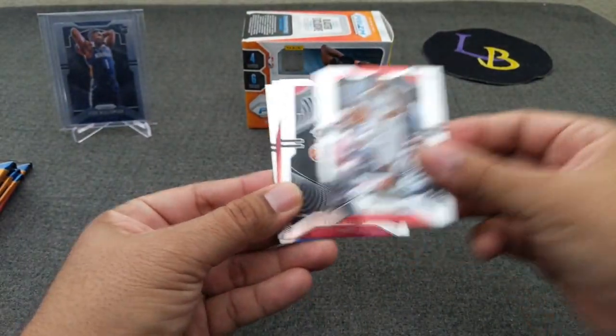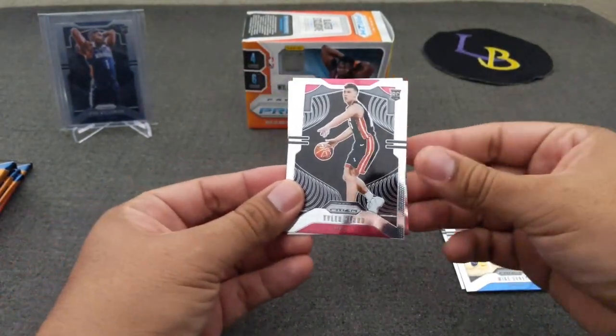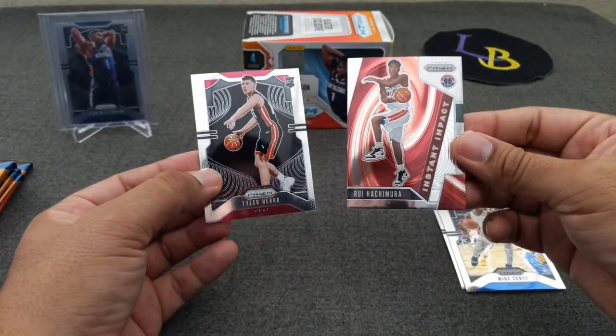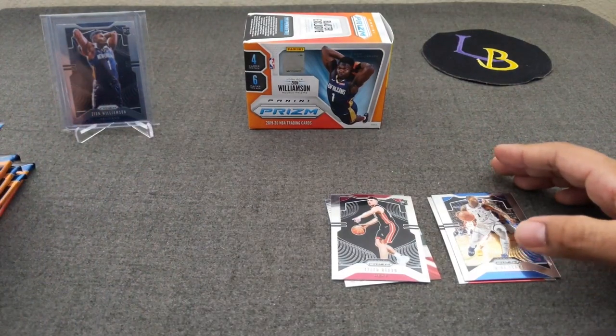All right! Lou Williams, Tyler Harrell base. You've got Michael Scott from The Office. And a Rui Hachimura, which I don't think I have — so I will take that. Two good rookies in there.